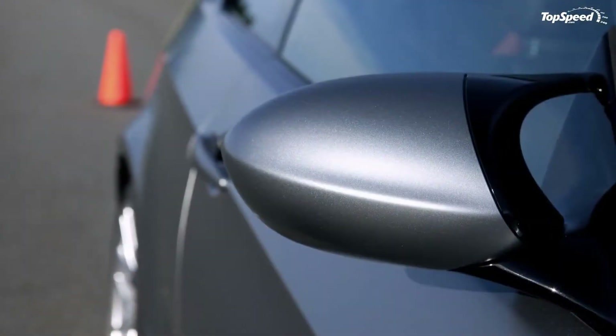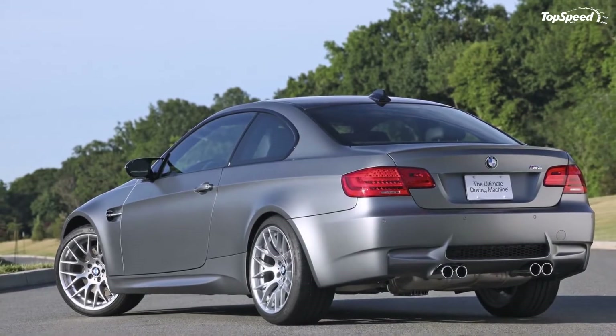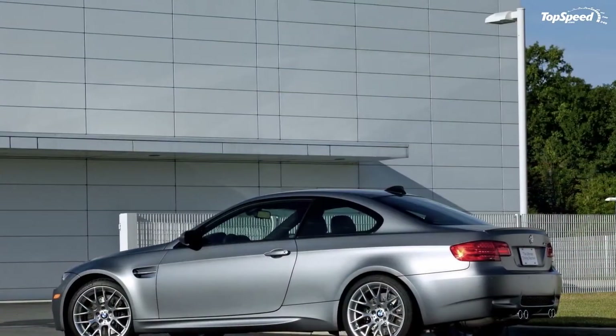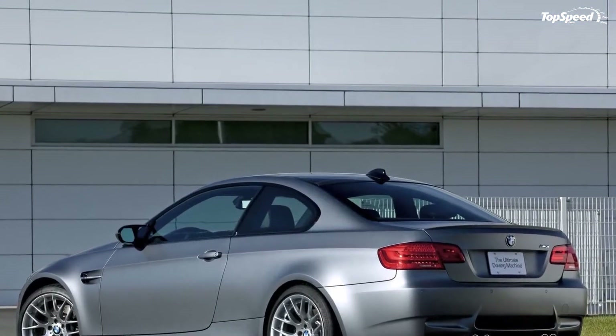This special edition will be limited to only 30 units, each of them equipped the same and priced at $77,600. Reservations will begin on Monday, June 21, 2010, at 11:30 AM ET.